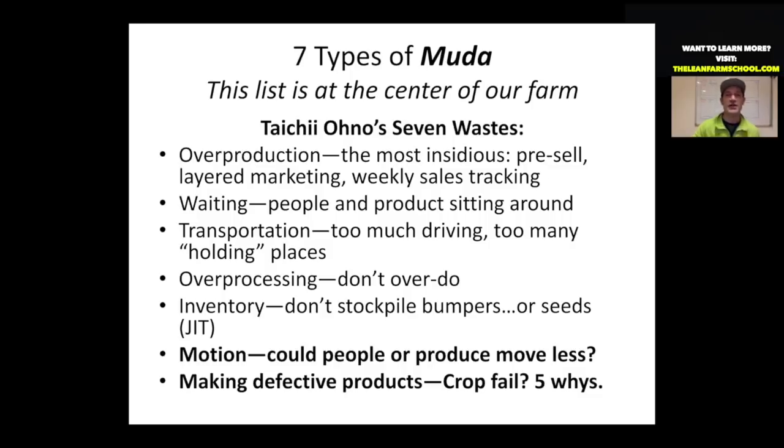The seven types of waste is a list at the center of our farm. The whole gist of the lean system boils down to noticing waste and getting rid of it. The types are: overproduction, waiting waste, transportation waste — driving too much — too many holding places, overprocessing, inventory waste — having too many seeds or supplies on hand — and waste of motion, meaning people or products are moving around your farm too much.